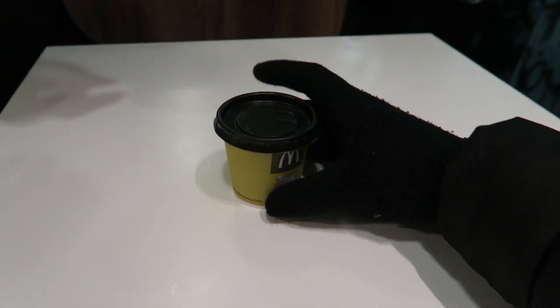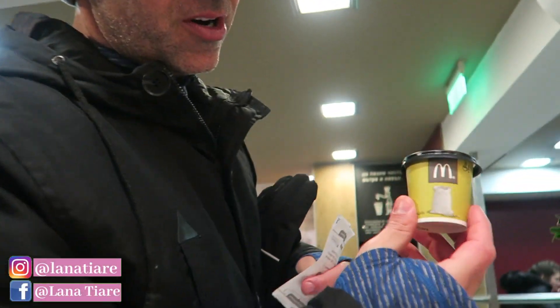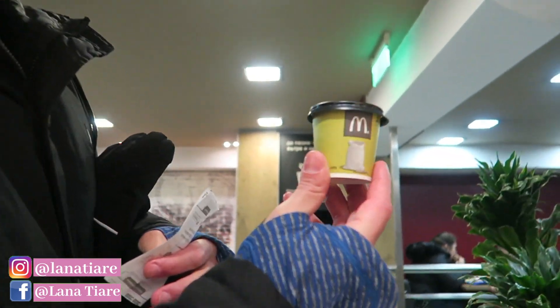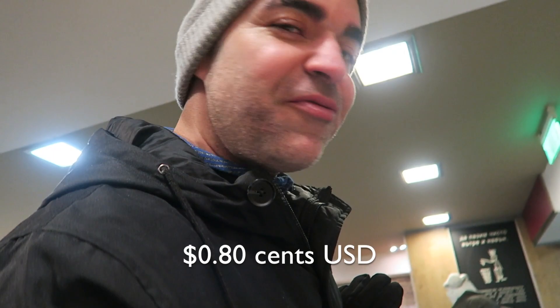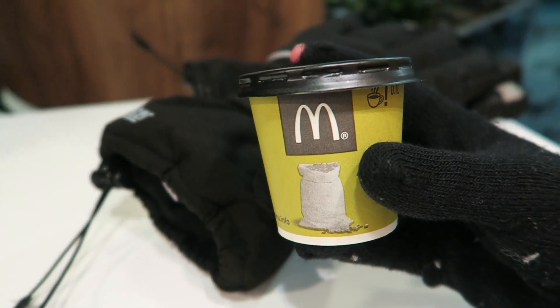We just got to McDonald's and Carlos ordered literally the smallest coffee. We had to use the toilet so we ordered something. He asked for a small coffee — look what he got. A midget coffee. And how much was it? One lev fifty — so like 80 cents. Not bad, not bad.